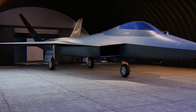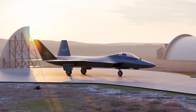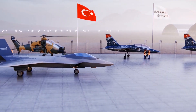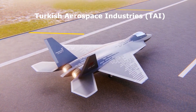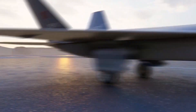Today we will talk about the Turkish 5th Generation Fighter Jet, also known as TFX. It is a stealthy, twin-engine, all-weather, multi-role fighter. The aircraft is being developed by Turkish Aerospace Industries (TAI) and is specially designed to meet Turkish Air Force operational requirements.